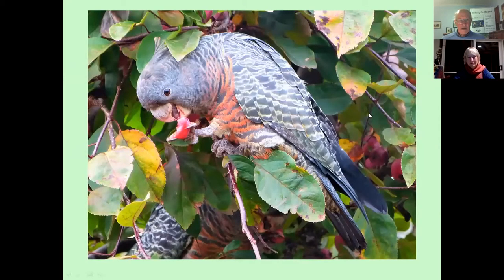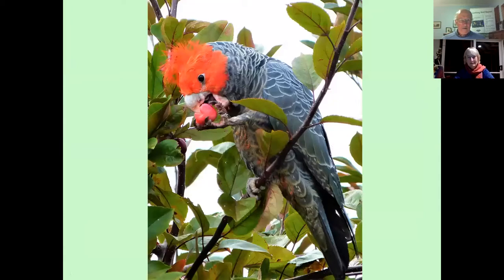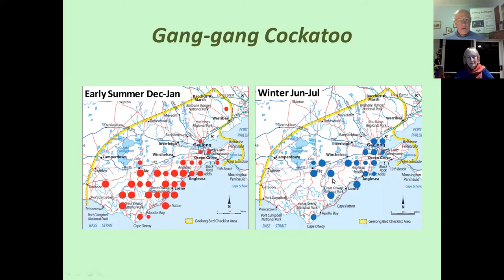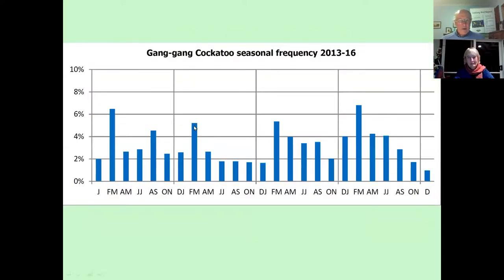Another endearing species to many of us is the Gang-gang Cockatoo. This is the female feeding on crab apple seeds in a suburban garden, and there's the male in the same tree also feeding on crab apple seeds. In December–January they're in the higher altitude areas of the Otways. Then in the depths of winter there are still some records, but the distribution shifts — the bigger the dot, the greater the number of records — and more of them appear in the urban area around Geelong. This backs up what we already had a hunch about, but it's nice to have the hard data to confirm it.